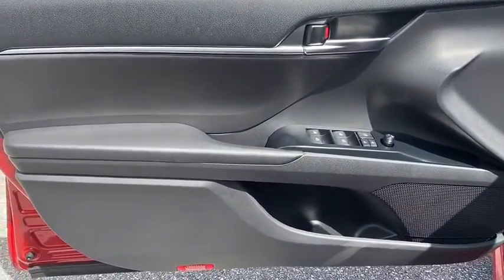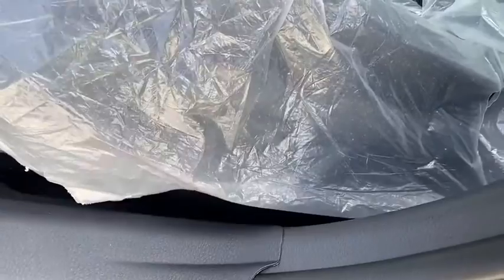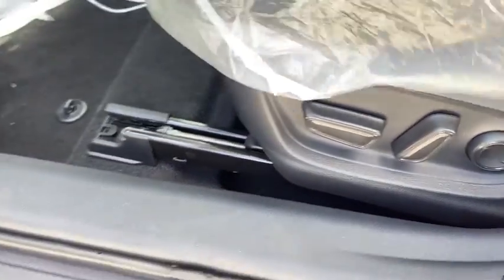Power windows, overhead console, panic alarm, tachometer, remote keyless entry, brake assist, power driver's seat, front bucket seats, front reading lamps, tilt steering wheel, driver vanity mirror.